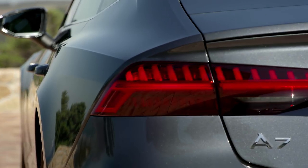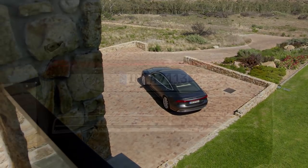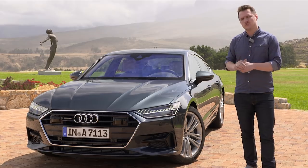This is Audi's second generation of the A7 and it gets some funky sharp lines, as well as this sweeping all-in-one rear light, which plays some funky animations — because why not? For Audi, which has been notoriously conservative in its styling, this is pretty extravagant.